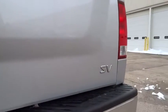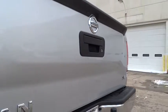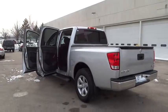AM FM stereo radio, rear defrost, power door locks, trip computer, CD player, MP3 player, power windows, passenger airbag, security system, and child safety locks.